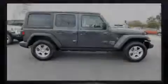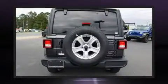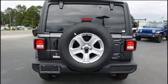Familiarize yourself with the 2018 Jeep Wrangler. It features four-wheel drive capabilities, a durable automatic transmission, and a two-liter four-cylinder engine. A turbocharger is also included as an economical means of increasing performance.